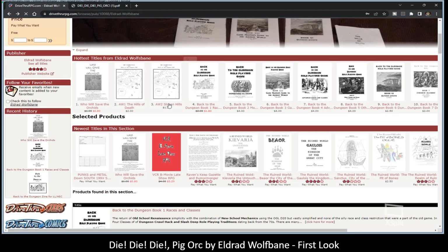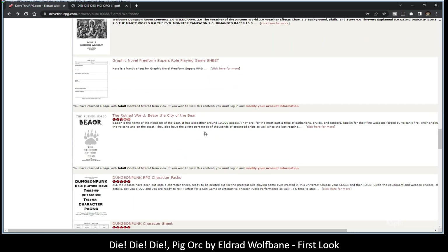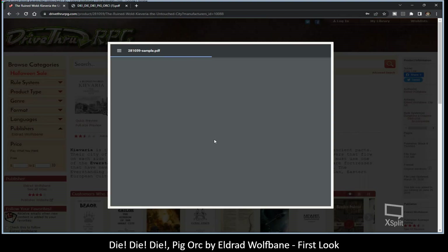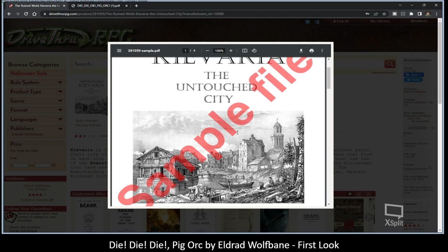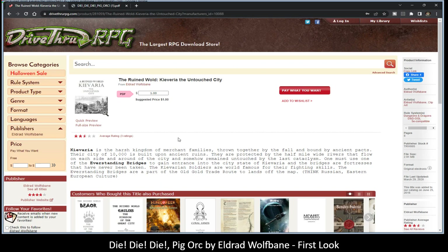He has 68 titles on DriveThruRPG. You will find them in various different genres and everything. Let's take a look at this one — The Ruined World. Pay what you want. Full preview is four pages. Looks like a sample city. I'm sure it's much longer than that.